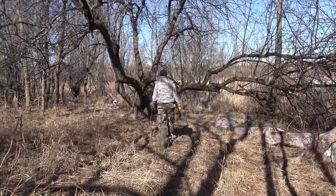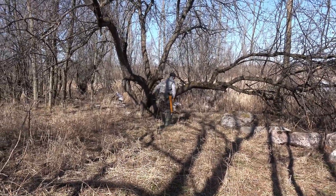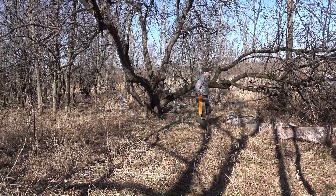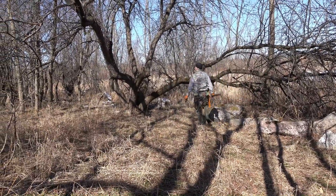Here we have an apple tree — an old apple tree. This used to be pasture. People would feed the cows apples, the apples get eaten, the seeds get passed out, and they grow apple trees.